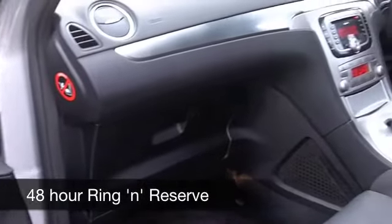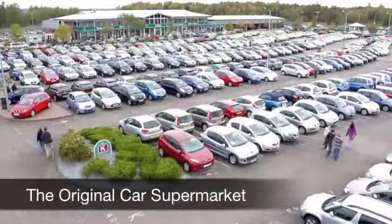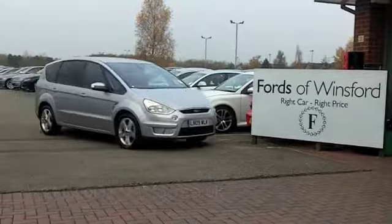Don't think you'll be disappointed. A 2-litre diesel engine up front gives you plenty of performance, about 38 miles to the gallon, something like that, and six months tax is £138. Why not ring and reserve? Come and discover this great car for yourself at Fords of Winsford.